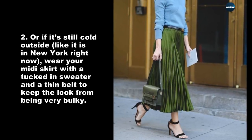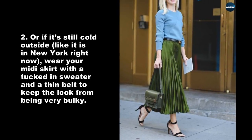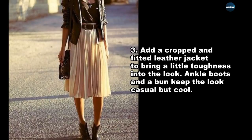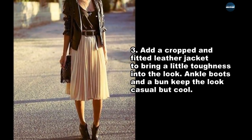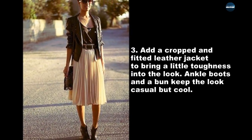Or if it's still cold outside, like it is in New York right now, wear your midi skirt with a tucked-in sweater and a thin belt to keep the look from being too bulky. Add a cropped and fitted leather jacket to bring a little toughness into the look. Ankle boots and a bun keep the look casual but cool.